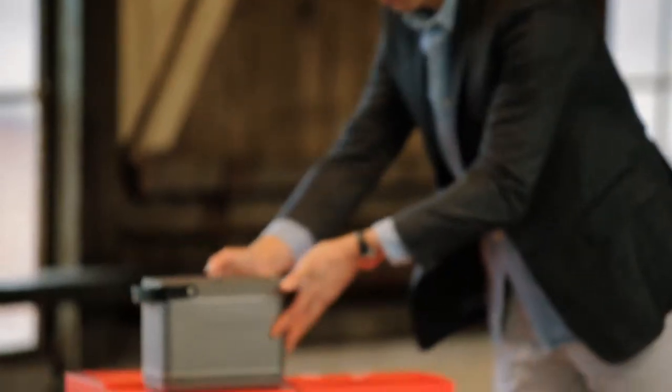If you touch it and you lift it up, you can feel the craftsmanship, the attention to detail. You can see the finish of the aluminium, you can feel the love that we have put into this product.